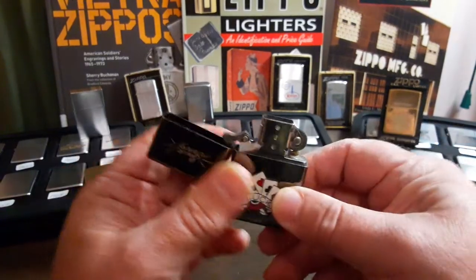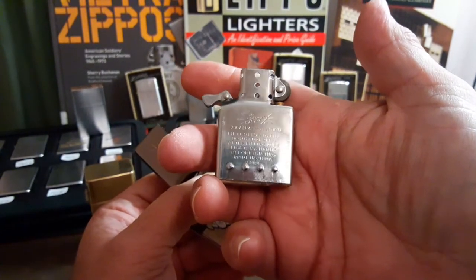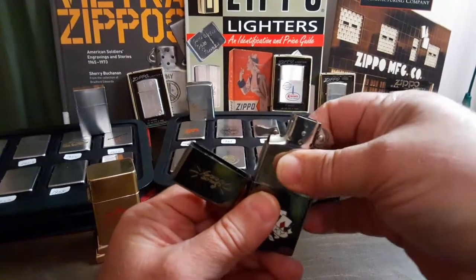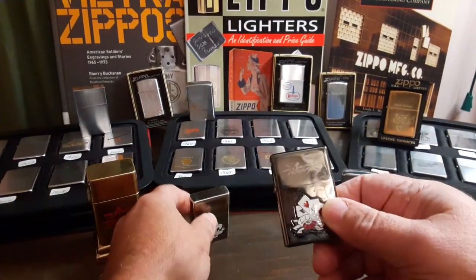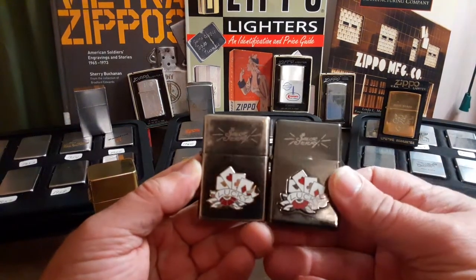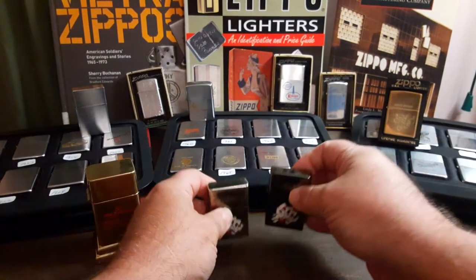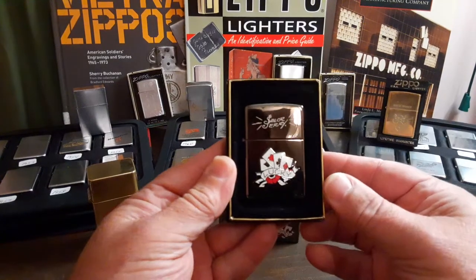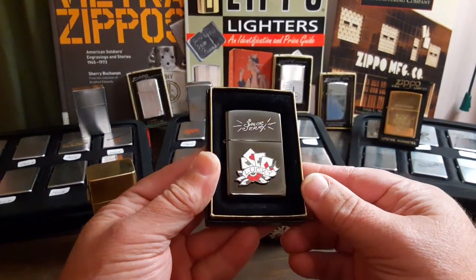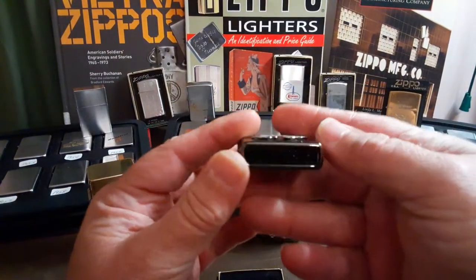I'm pretty sure they were given away for free from Camel and other sources, but you always see them listed as Zippos. They are not Zippos. I happen to have two of them in my collection — one is pretty worn out, the other is in relatively decent shape. I wanted to show you these in order to show you the real limited edition Zippo Sailor Jerry Lucky lighter.